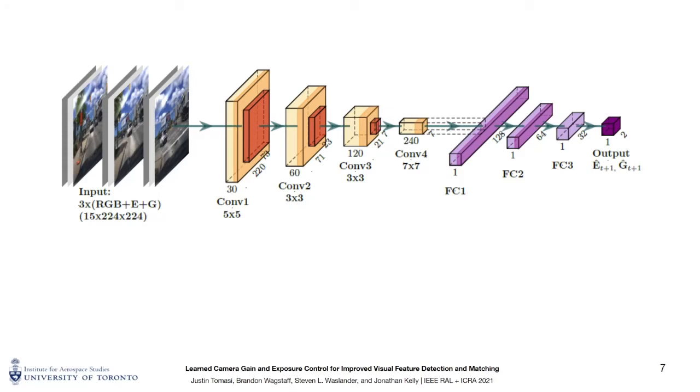Our network takes as input images acquired over the previous three time steps, along with the corresponding camera gain and exposure settings. We make use of sequential images to ensure that temporal information about the scene and lighting changes is available to the network. We also include the corresponding gain and exposure of each image as input so that the network can decouple changes due to varying parameters from changes due to varying external illumination. Our network operates in real time during image acquisition and is trained to regress the next gain and exposure values to be applied to the camera.